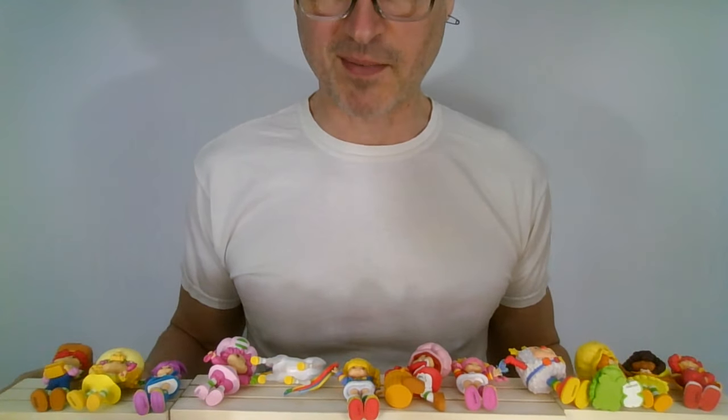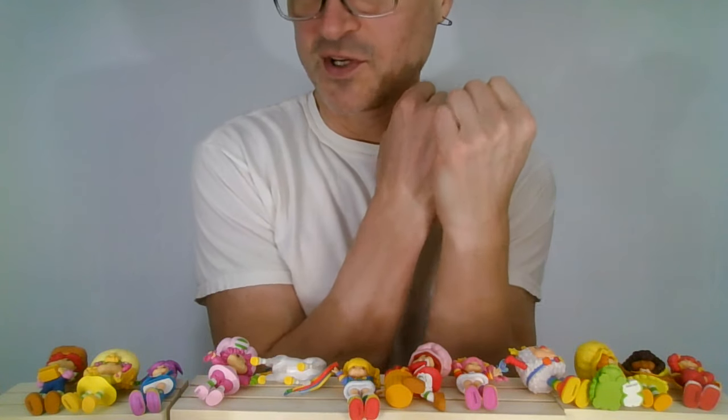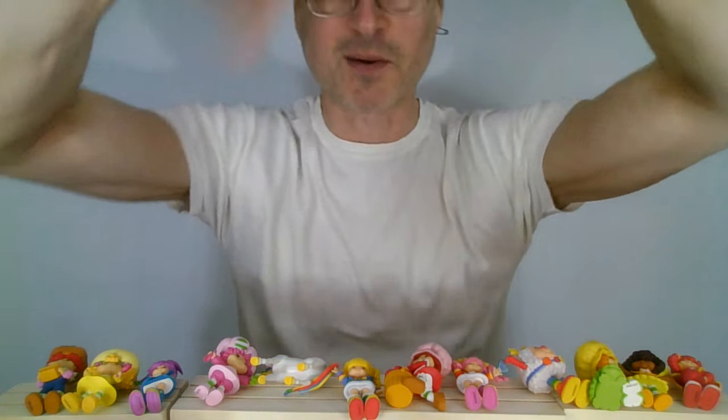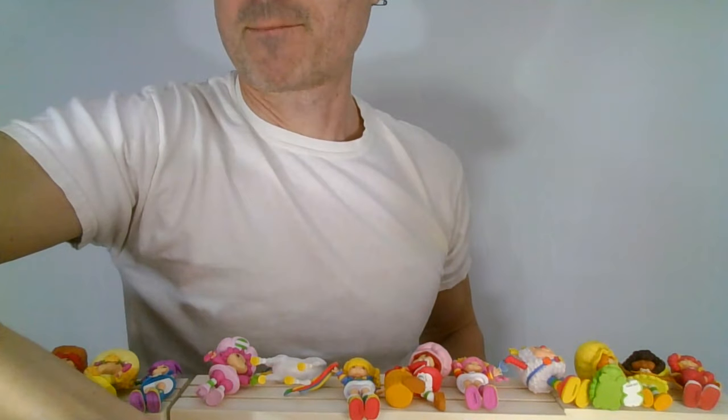I hope you enjoyed this video. Let me know below which one is your favorite. Did you collect Strawberry Shortcake? Do you like Strawberry Shortcake? Like, comment, share, and subscribe. We'll see you next time. Bye!